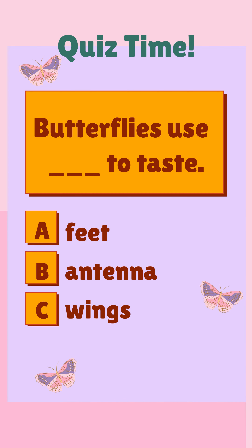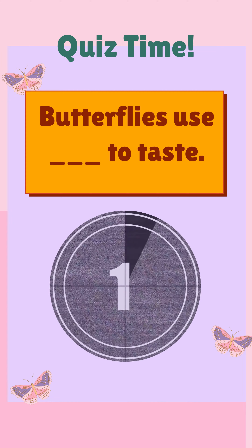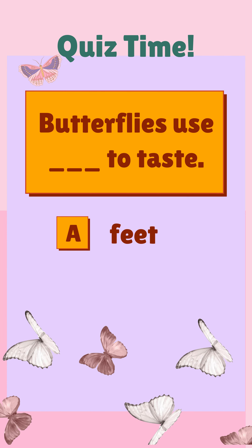Butterflies use ___ to taste. A) feet, B) antenna, C) wings. The correct answer is feet.